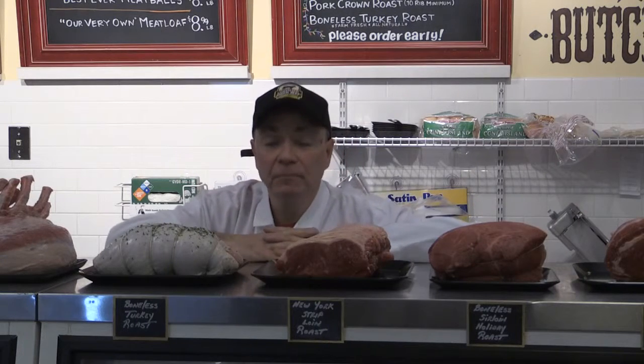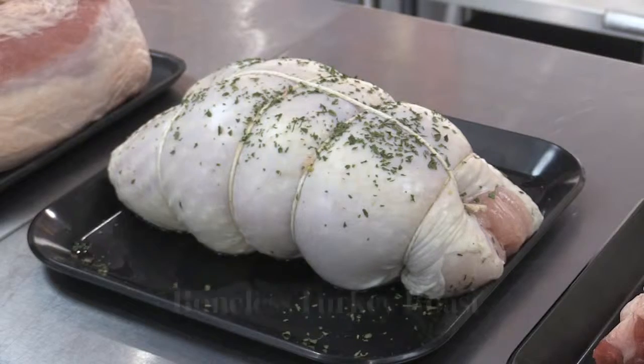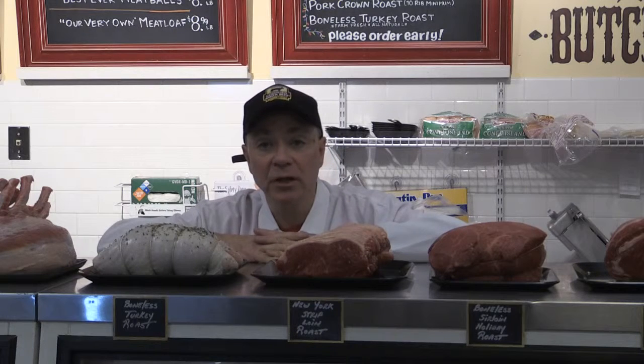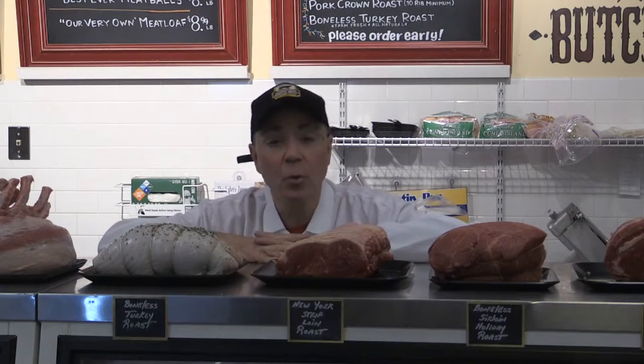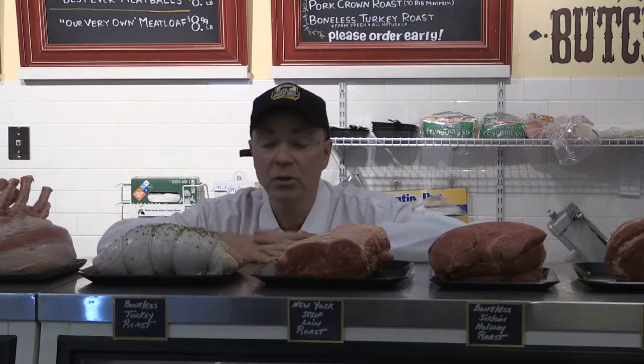Next in line in our 12 Roasts of Christmas is our ever popular boneless turkey roast. It's a year-round special — very popular around the holidays, but really at any time of year. What makes this very attractive is there's really no carving involved. This is pure white breast meat; it's a simple slicing. 325 degrees for about 20 minutes a pound, and you're going to enjoy an absolutely fabulous roast.